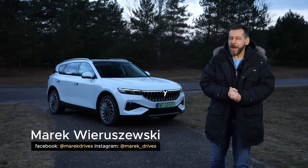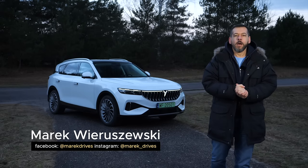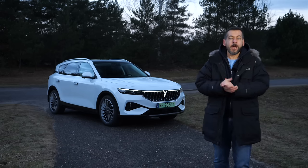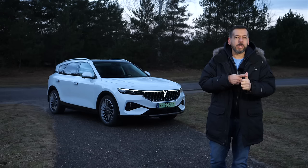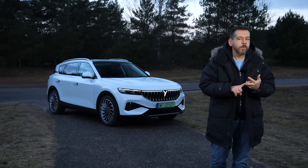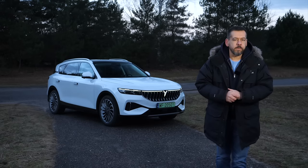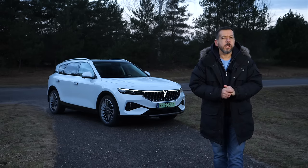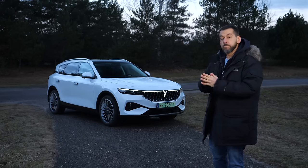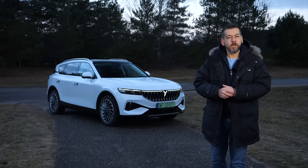Are you looking for a mid-size premium high-performance electric SUV — one that hopefully doesn't cost a hundred grand? Well, in that case forget about the Audi Q8 e-tron, BMW iX, Mercedes-Benz EQS, Tesla Model X, or Volvo EX90. It looks like you're left with the Voya Free.